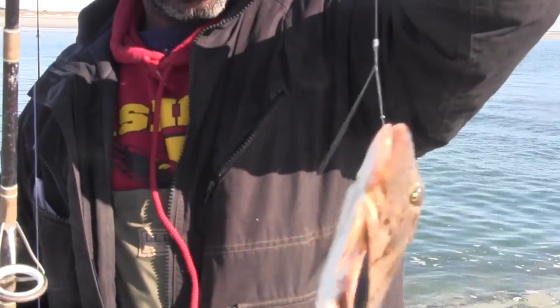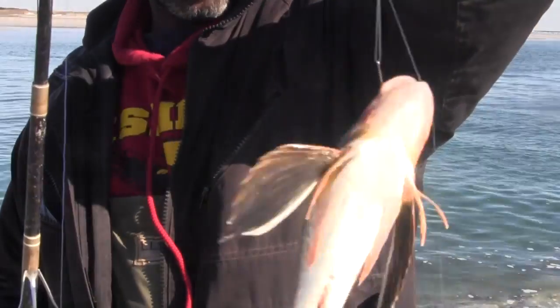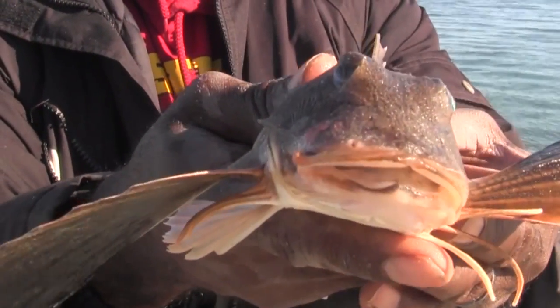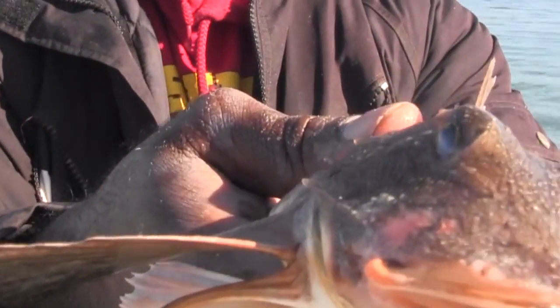A robin fish! I hadn't seen one of these in quite some time. Alright, so robin fish — we're going to be kind to the fish and get them back in there.